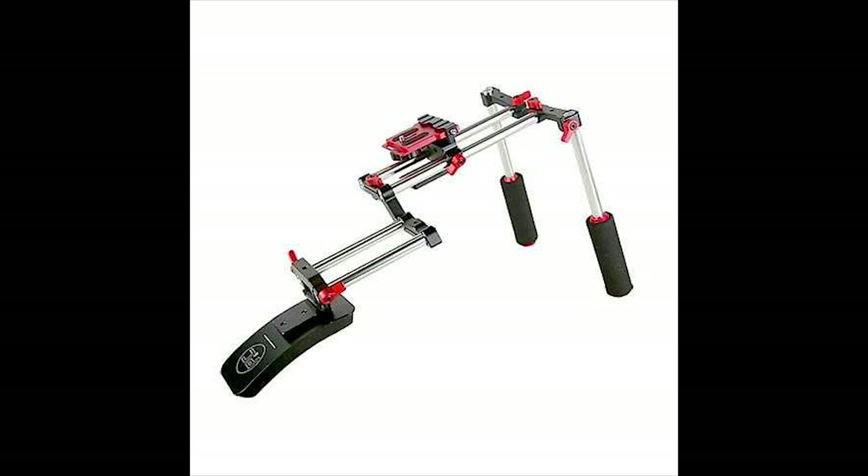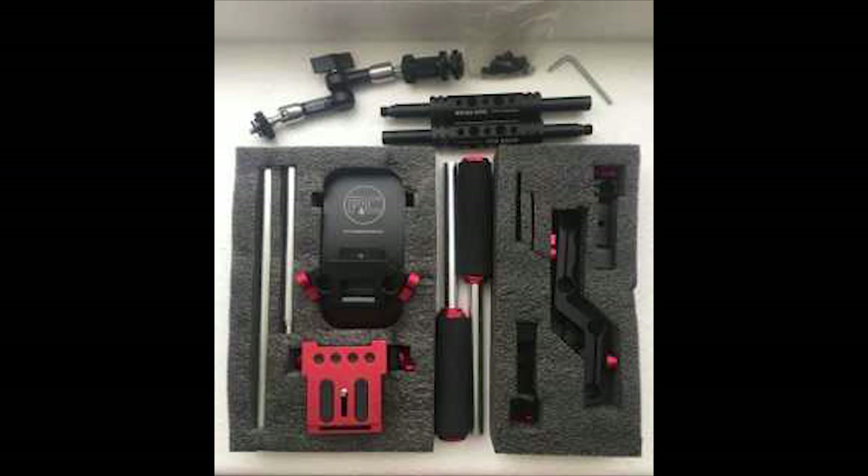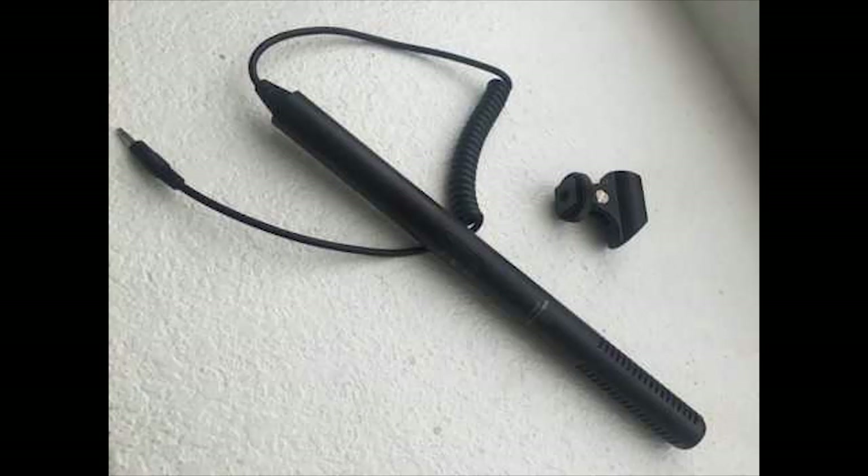It doesn't have a lot of wrinkles, which is always a plus when you're keying. He's also selling his shoulder rig kit for two hundred and forty dollars. I haven't used this one personally, but I've seen him use it — it's really good for smaller cameras or DSLRs, you can just throw it on there and it's a really nice shoulder rig.